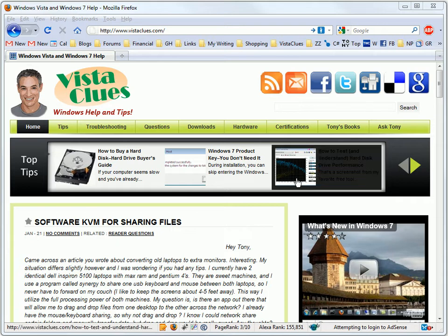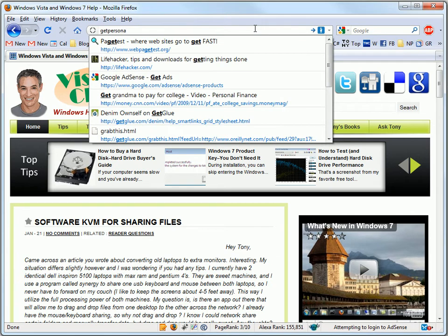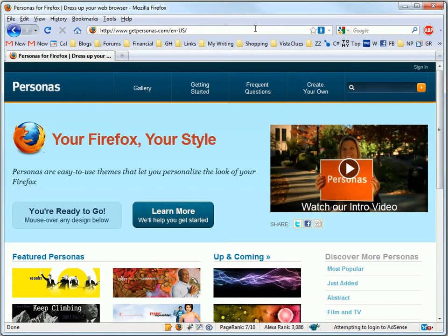There's one thing you probably do care about, though, and that's personas. So let's go over to getpersonas.com and check out what the new personas are like.